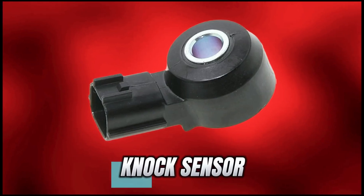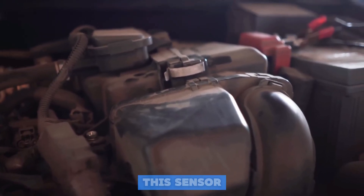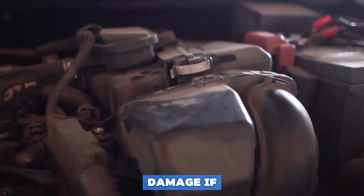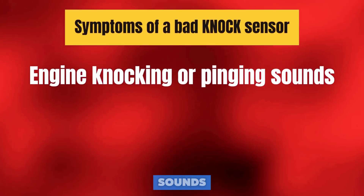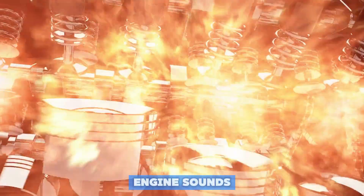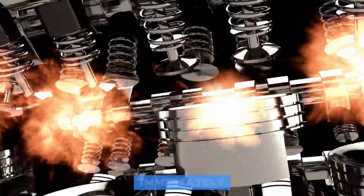Number 8 is the Knock Sensor. This sensor listens for abnormal vibrations or knocking in the engine, which can cause serious damage if ignored. Symptoms of a bad knock sensor: engine knocking or pinging sounds, poor acceleration, and the check engine light comes on. The takeaway — if your engine sounds like it's trying to start a drum solo, get this sensor checked immediately.